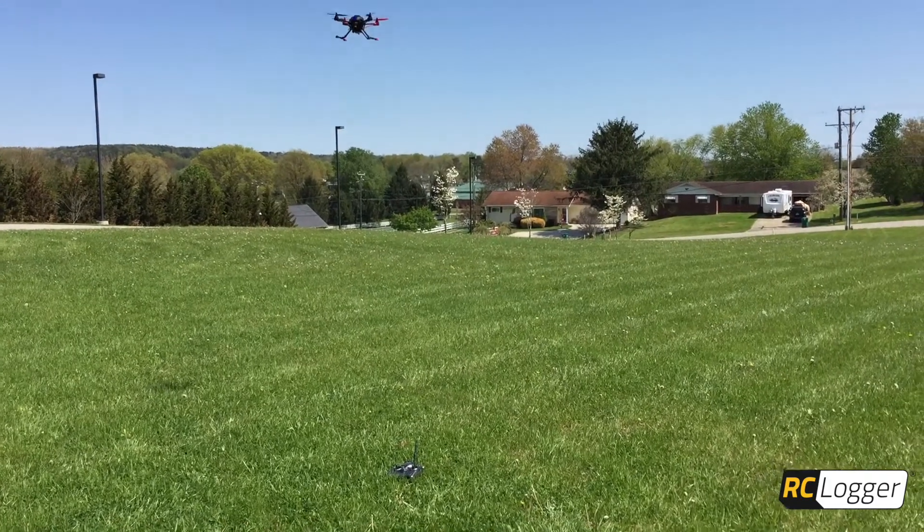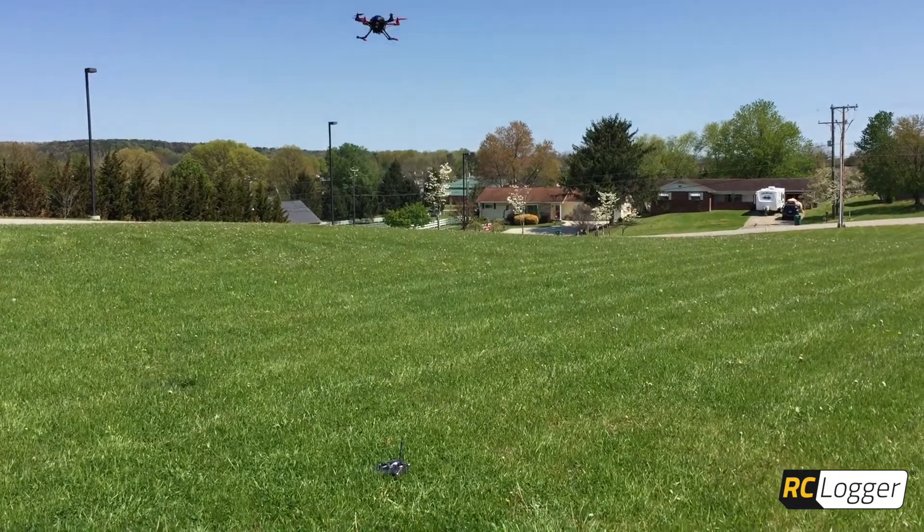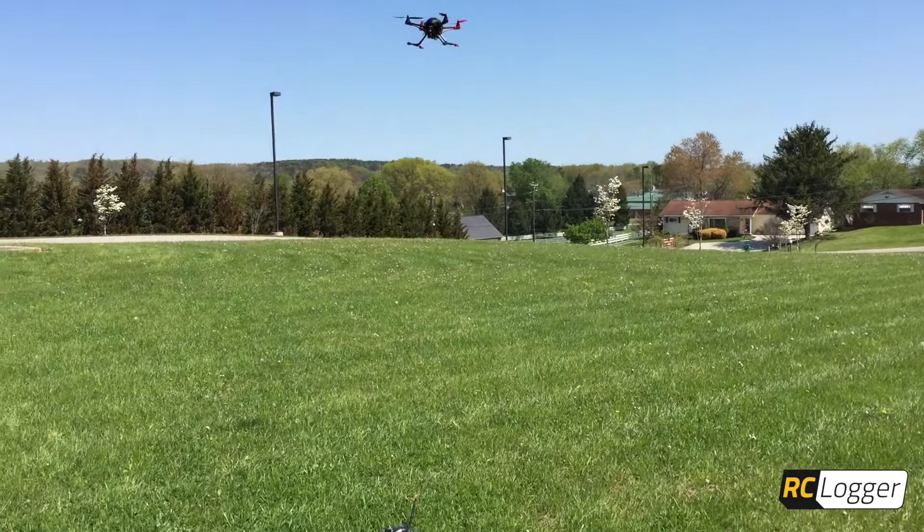It's been sitting in this position now for about 4 minutes. And as you can see, it's holding place really solid. You can see my transmitter sitting there on the ground. And yeah, it's just chilling out.